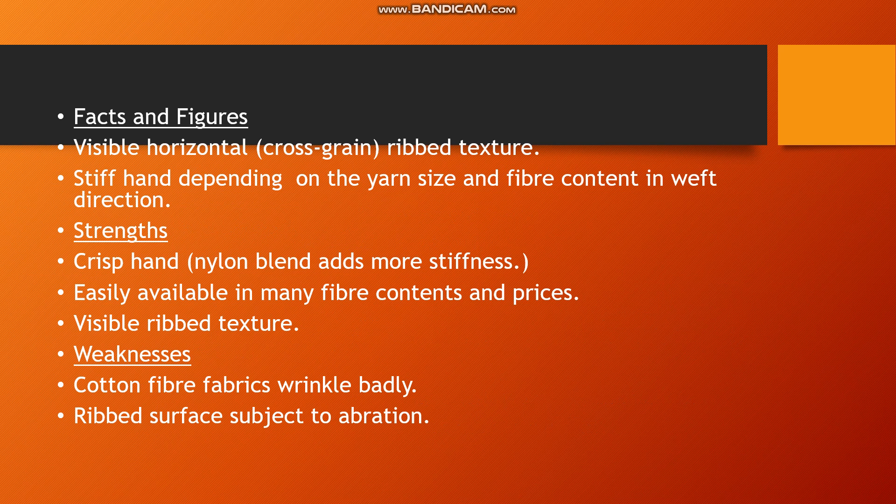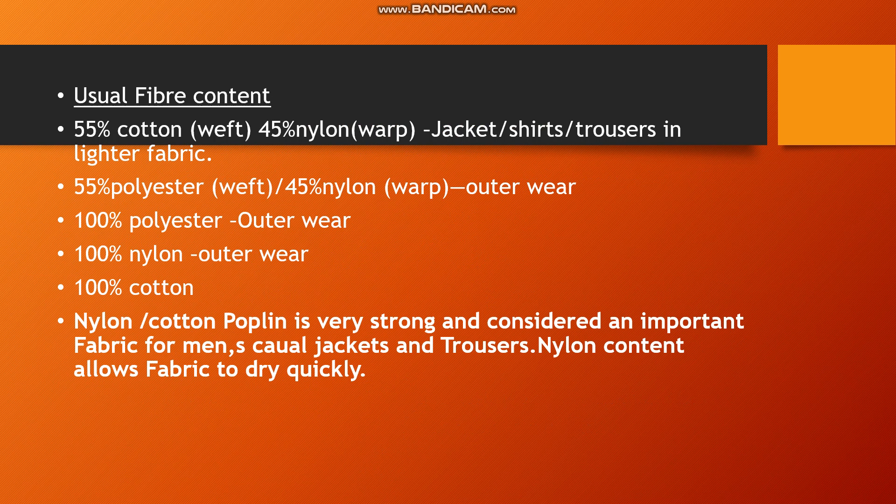Poplin is very easily available in many fiber contents and prices. In the market, there is a great variety of fiber content available at various price points. It shows a ribbed texture and the characteristic effect of the cotton fabric surface.